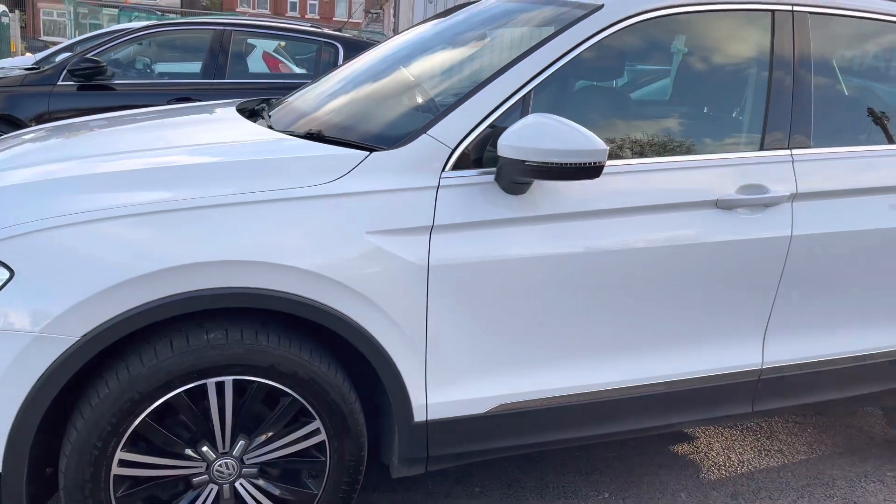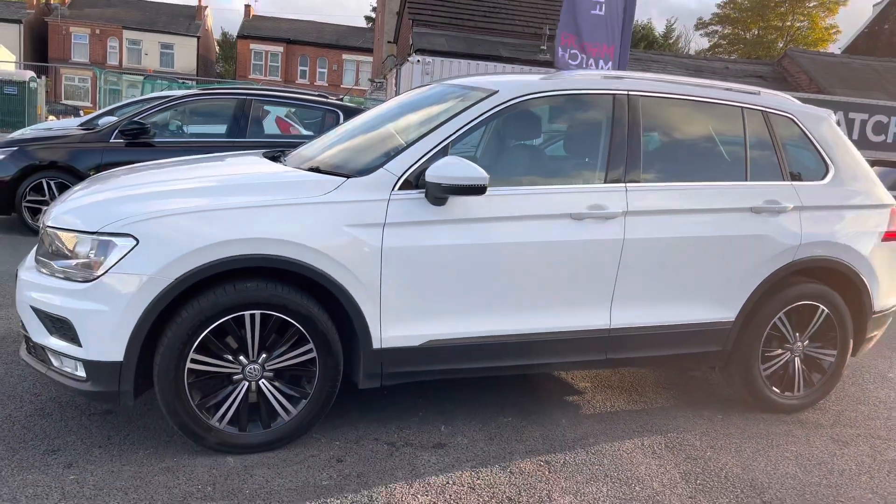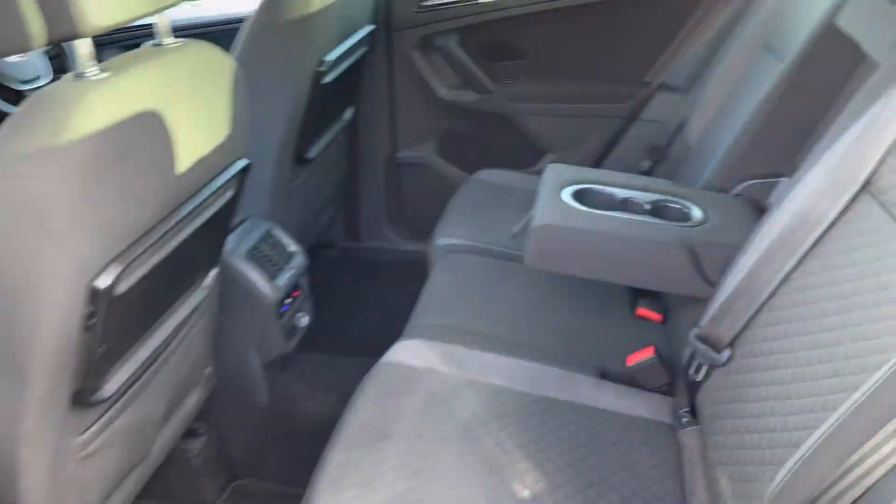Around to the side, the vehicle does sit very nicely on 18-inch Patagonia alloy wheels. You have your indicator integrated into the door mirror, and you also have roof rails up top, so you can add things like a roof box to increase your storage, for example.